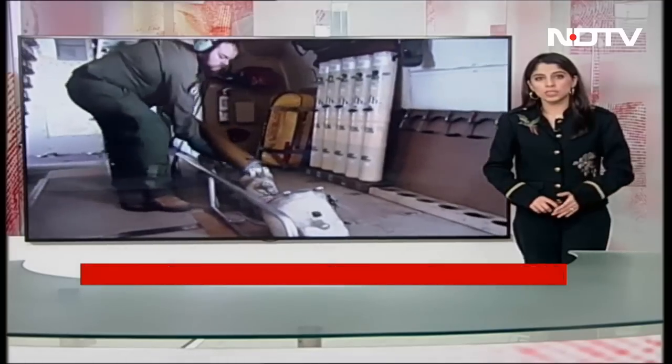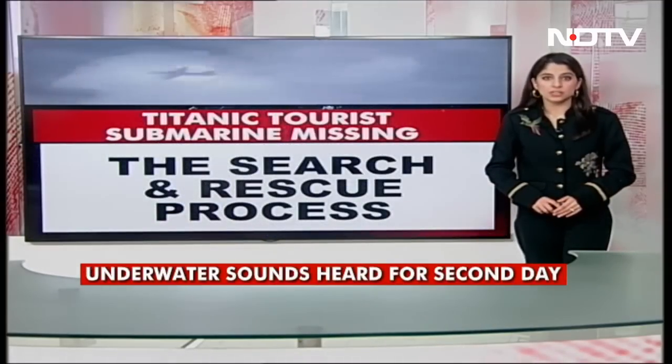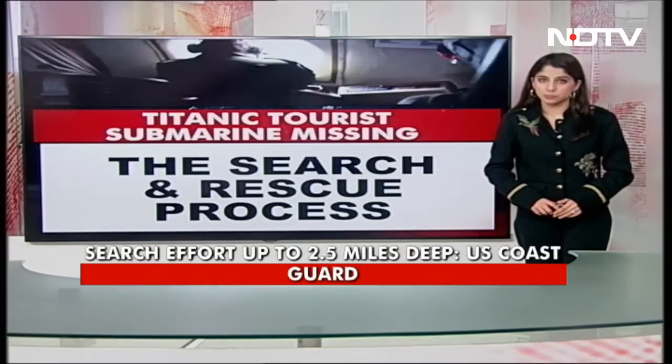Ocean Gate contacted the Coast Guard after it lost touch with the Titan on Sunday afternoon. This kicked off what has become an international rescue effort on the water and in the air, with US, Canadian and French authorities involved.